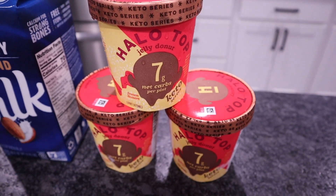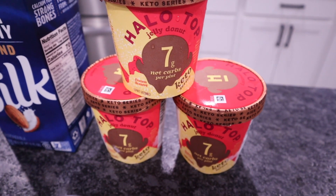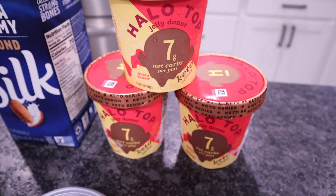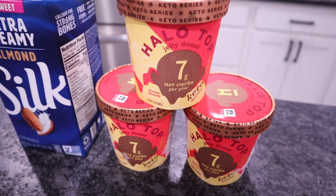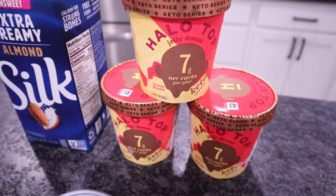This was the only flavor they had at our store and it was $1.49 — way cheaper than if you went to Food City, Walmart, Ingles, or any of those stores. They're around $5.